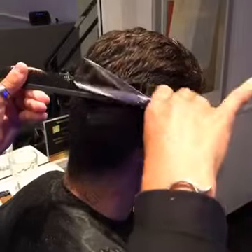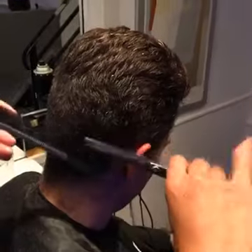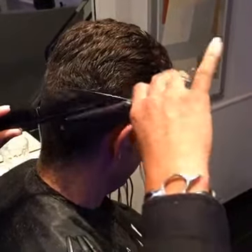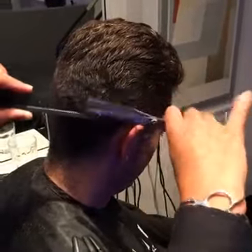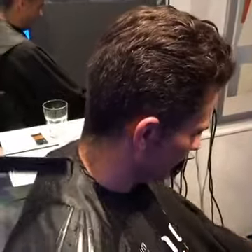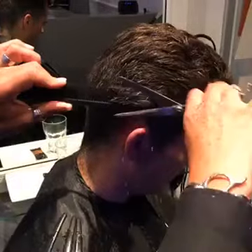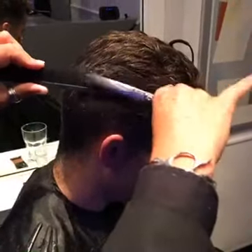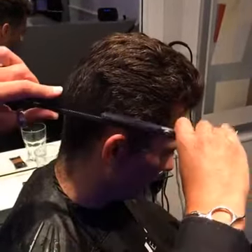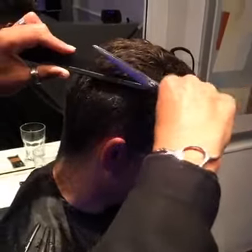If anybody watching is unsure about scissor over combing, rewind the video and watch it again. I was fortunate to be taught classic 1950s scissor over combing many years ago back in the 90s, which has stayed with me all through my career. The secret is keeping the rhythm going on the scissors and making sure your hand is smooth as it opens and closes on the blades - which just keeps everything really smooth.